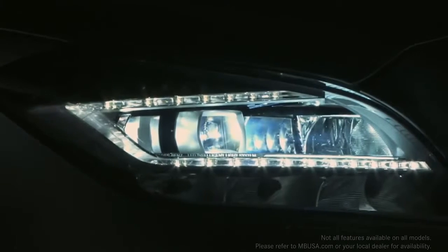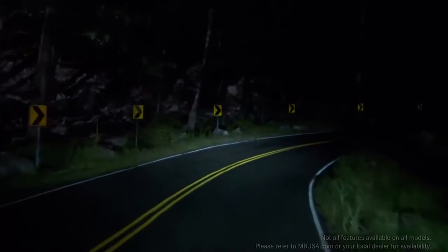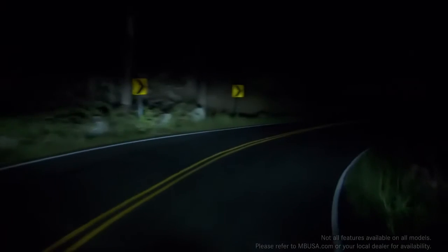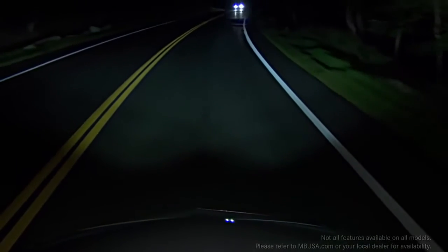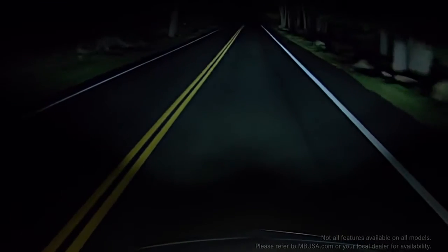With active curve illumination, the headlamps swivel their beams as you steer to shine into curving roadways up to 90% better than plain fixed lamps. Adaptive high beam assist automatically varies the range of the beams, shining the most light possible on the road ahead without causing glare for other drivers.